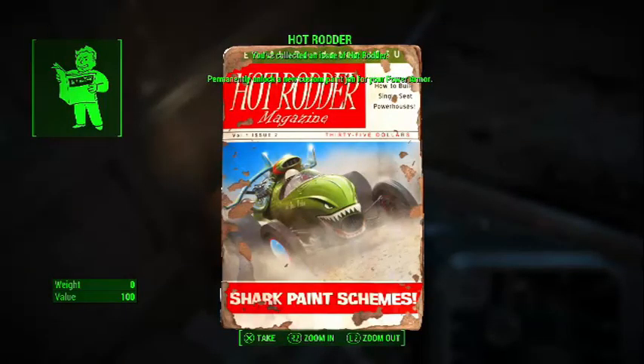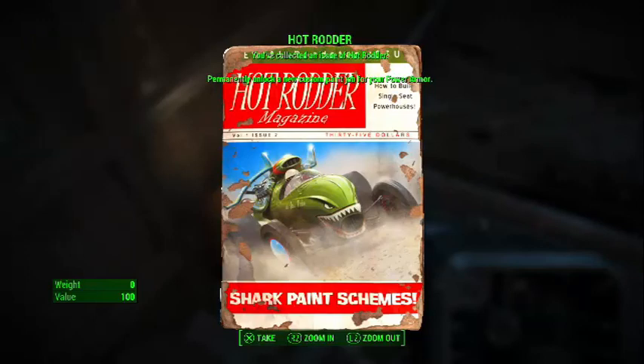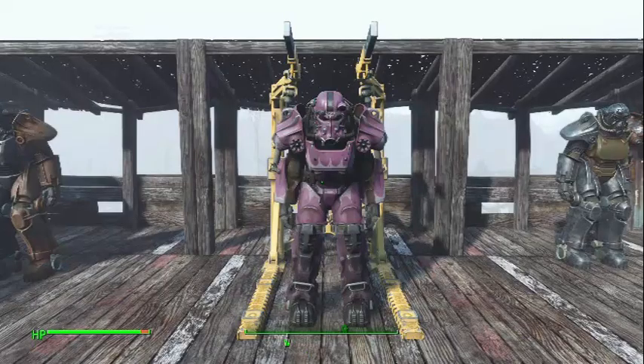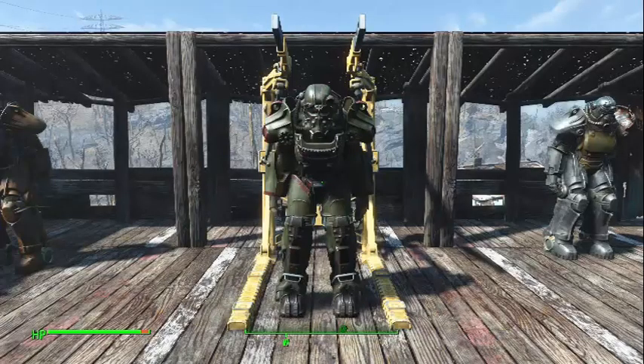Now it's time to show you each paint on that sexy power armor. This is the flames paint. This is the hot pink. And this is my favourite — the shark.